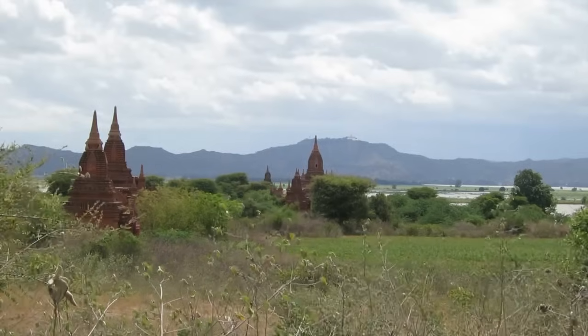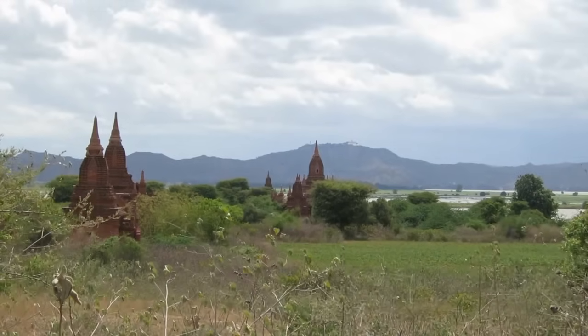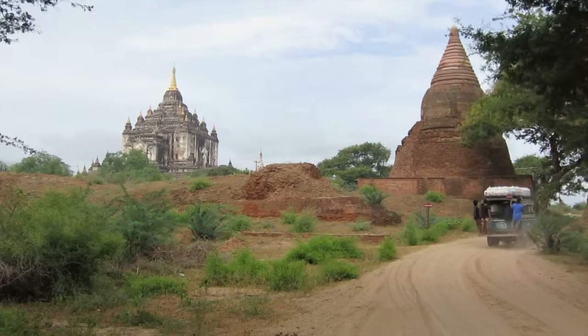Bagan is a 67 square kilometer large plain scattered with over 3,000 Buddhist temples and pagodas dating back to the 11th and 12th century.